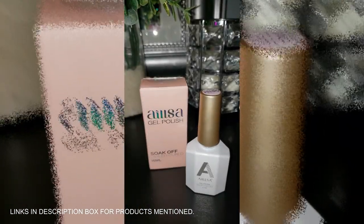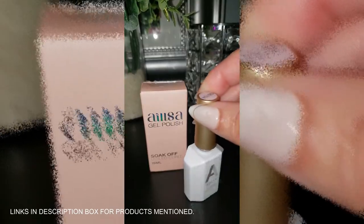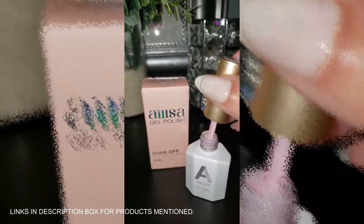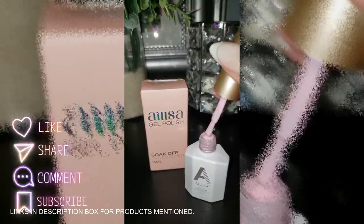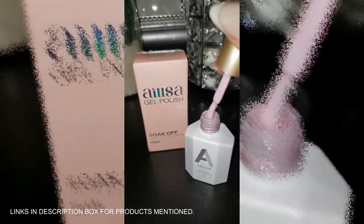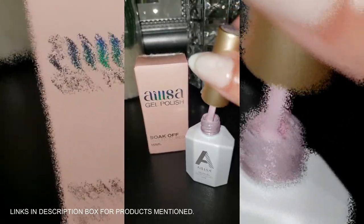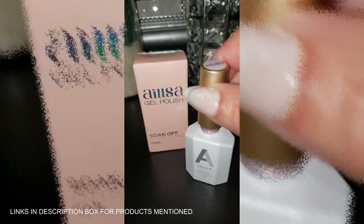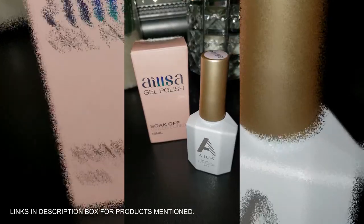This Elsa Gel nail polish in Lolita Pink — it's the real deal. That soft baby pink is going to have your nails looking like springtime in full bloom: natural, classy, and ready for anything. The shine is like a fresh coat of gloss that lasts up to 28 days. Perfect for a French manicure or even adding a little sparkle if you're feeling bold — salon-quality nails at home for a fraction of the price.